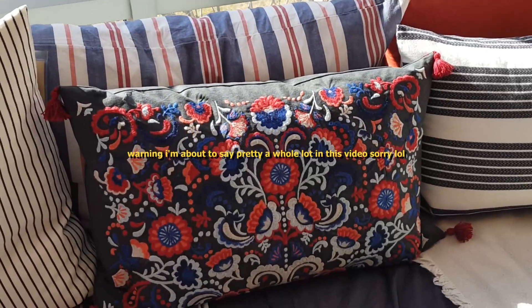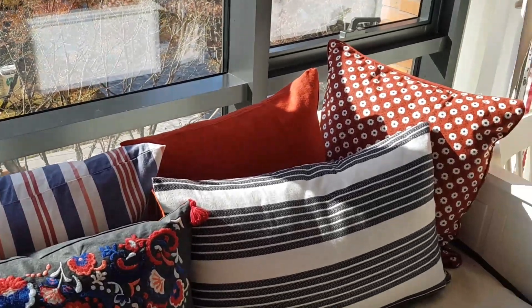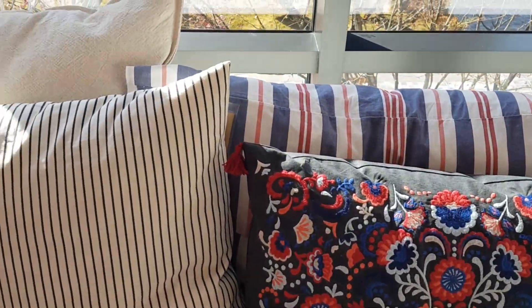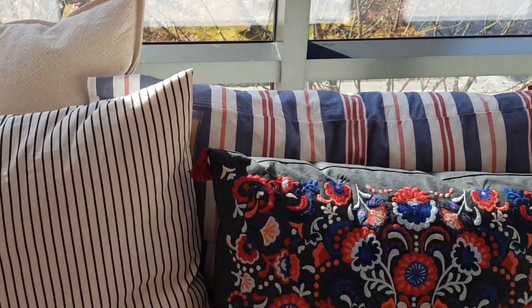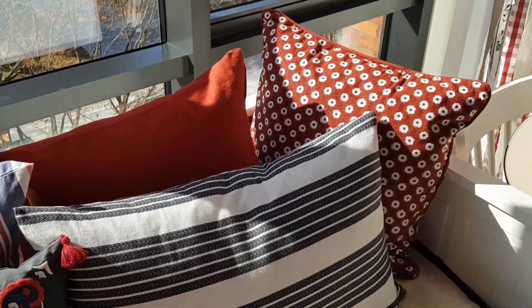How pretty is this pillowcase? I feel like IKEA's bedding is always so pretty. I definitely should try and buy something linen-wise from here because usually I shop for my linen at H&M, which quality-wise is pretty nice, but I feel like the designs here are much better.